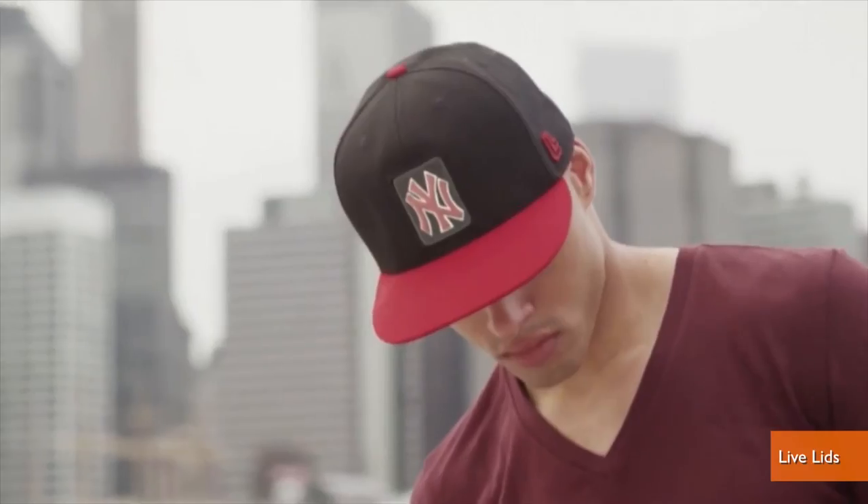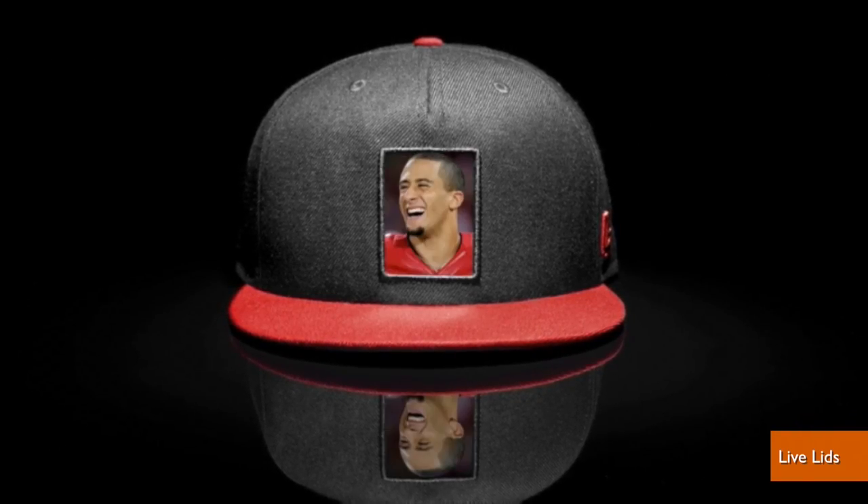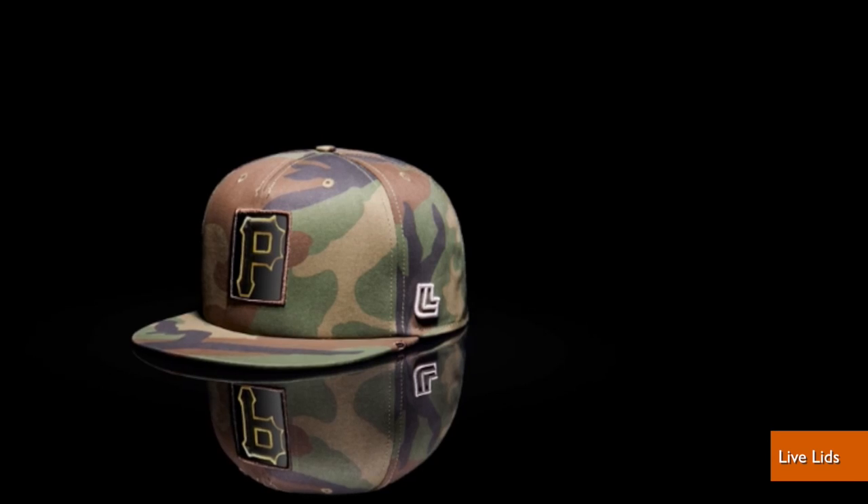The baseball cap defines who we are and what we love — or whoever you happen to be and love at one moment. As those on Twitter pointed out, this cap would be perfect for those whose allegiance shifts faster than the time it takes to get to a store.